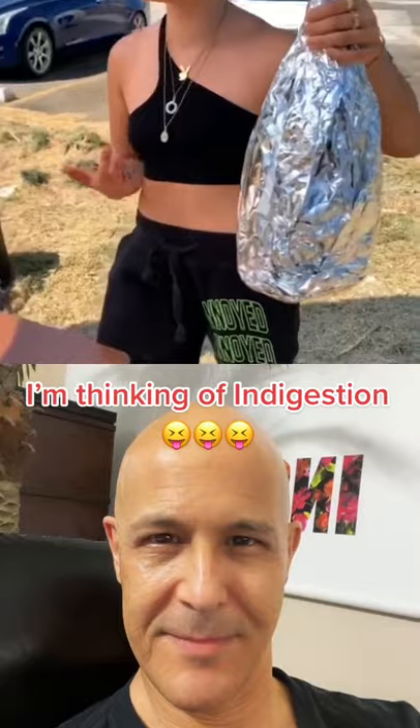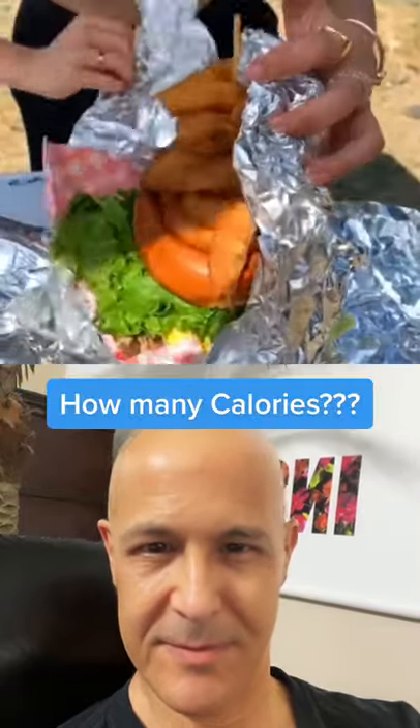Yeah, this is the burger. It's like I'm holding a bottle. I'm not kidding when I say this burger is huge.